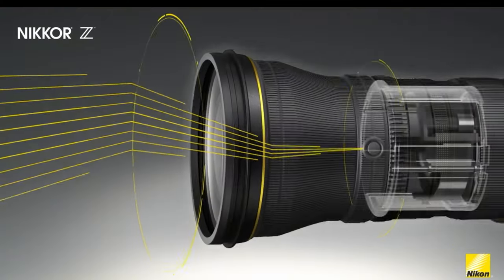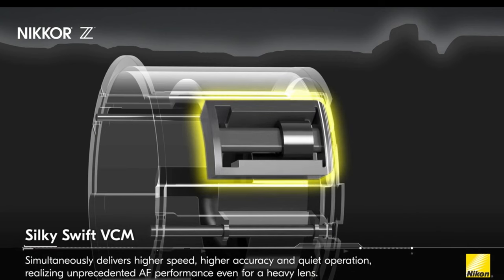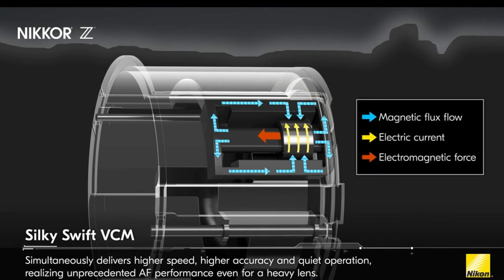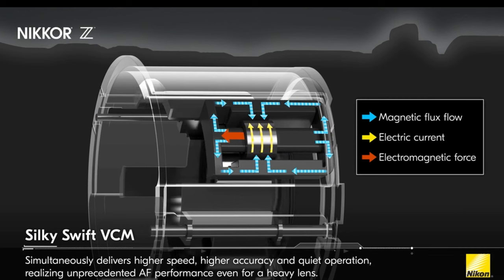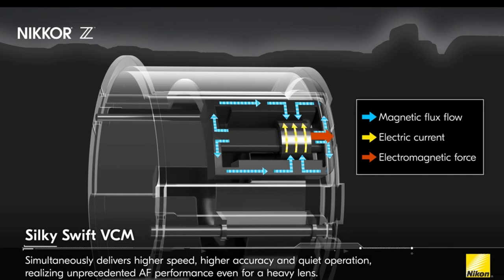Seriously, I'd love to take this lens to Africa or the Yukon or down to the local velodrome. No doubt this will be, as Nikon boasts, a new pinnacle of performance for sports, action, and wildlife shooters. The core function comes from what they've dubbed the Silky Swift Voice Coil Motor, or VCM, that uses magnets instead of gears to move focus groups. I'm no engineer, but this looks very impressive.